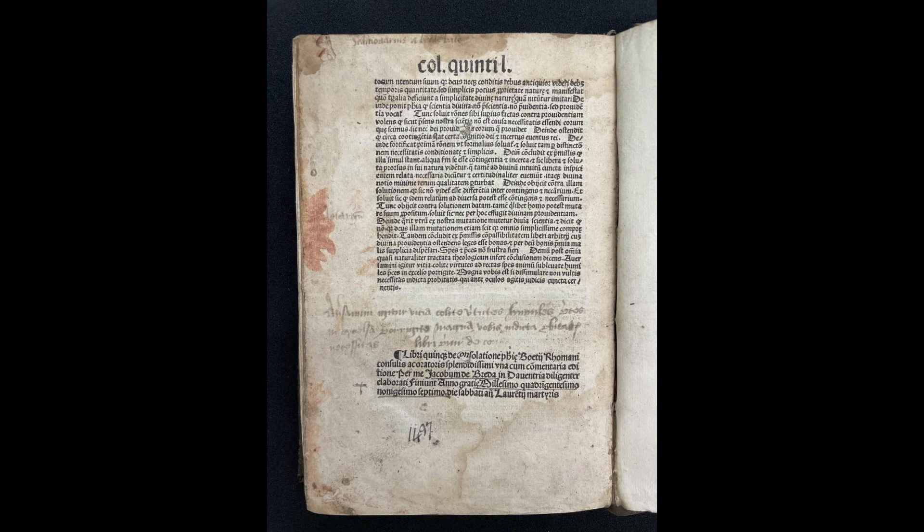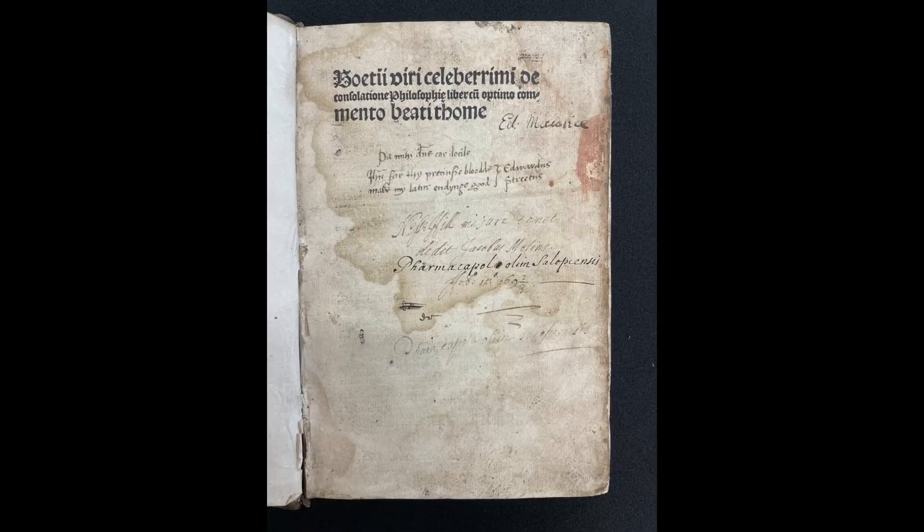Another important item in our collection of incunabula is a very rare copy of Boethius' Consolation of Philosophy, printed in Nuremberg in 1497. It has been described as the single most important and influential work in the West on medieval and early Renaissance Christianity, as well as the last great Western work of the classical period. This copy features annotations from three centuries on the title page alone.